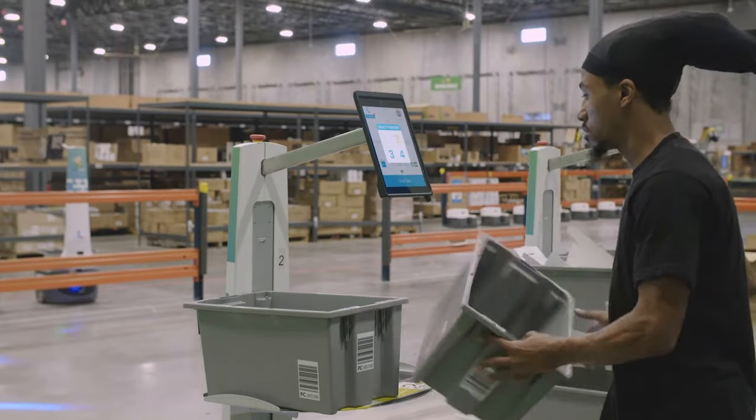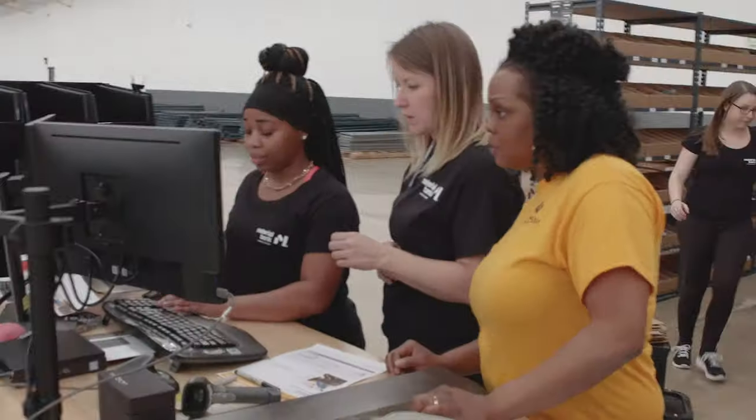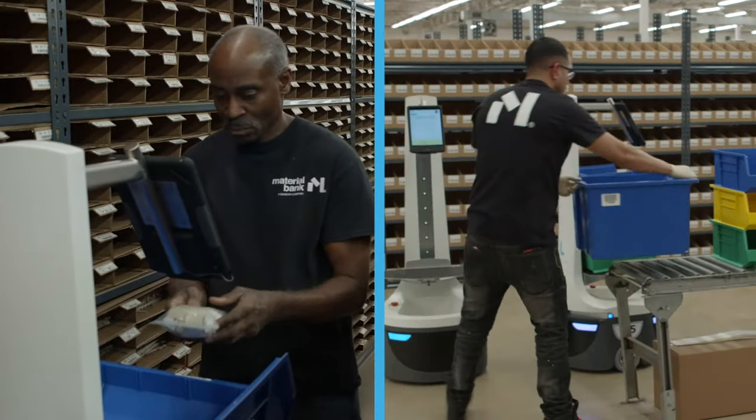Locus Robotics allows us to pick in the most efficient pick patterns possible, reducing waste as it pertains to having multiple people in multiple zones. We'll use the reports we get from the Locus dashboard to help us be as efficient as possible.